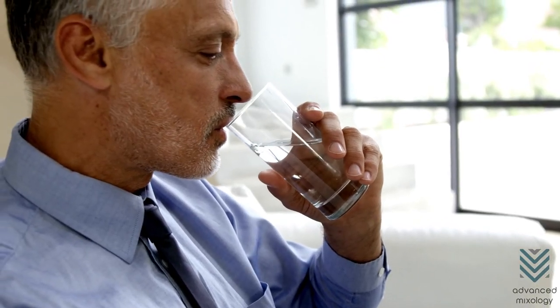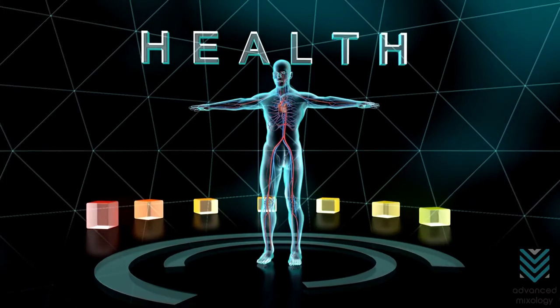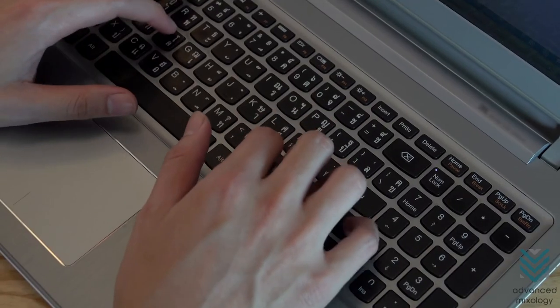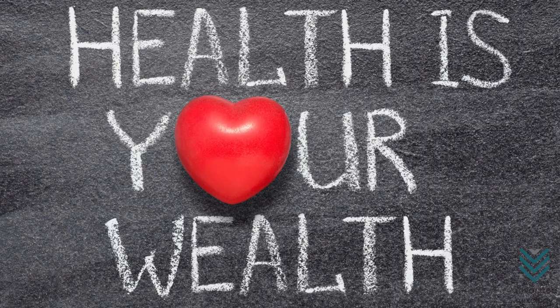Choosing the right drinking glasses is as important as drinking clean water. It will have a tremendous effect on your health in the long run. So whether you prefer glass or plastic, take the time to do your research before deciding on buying any drinkware. Remember, health is wealth.